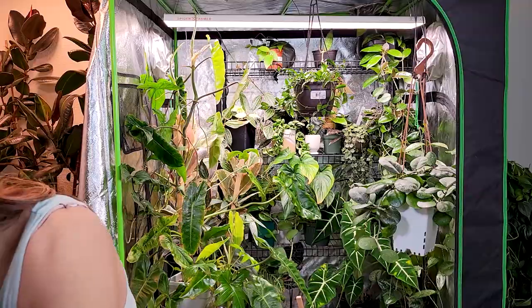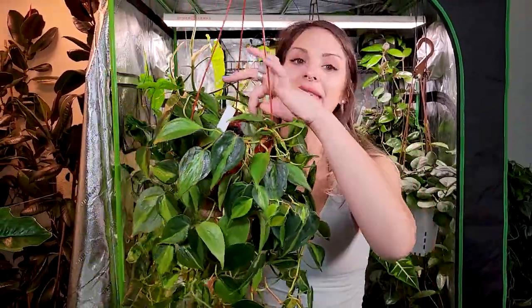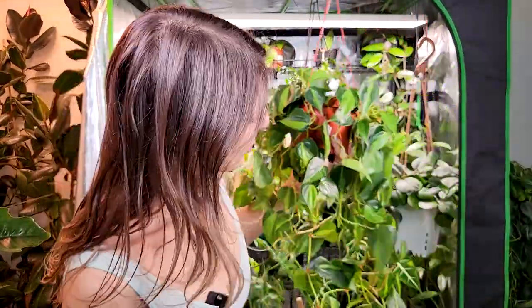This is the philodendron brazil — it will 100% show you when she's thirsty. This is a plant I definitely have duplicates of, which I absolutely love. It's in the same heterosseum family with heart-shaped leaves. It will eventually revert if you have it in too dark a space, reverting to lemon lime or plain dark green heterosseum, which is still absolutely beautiful.